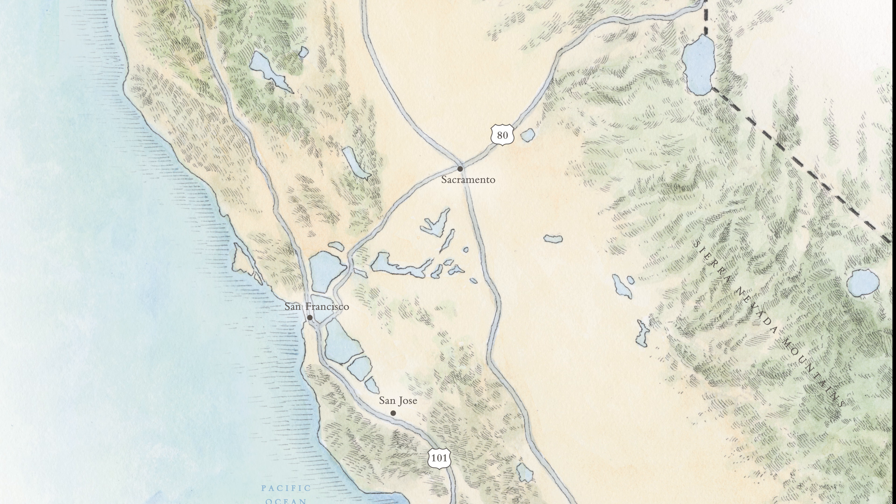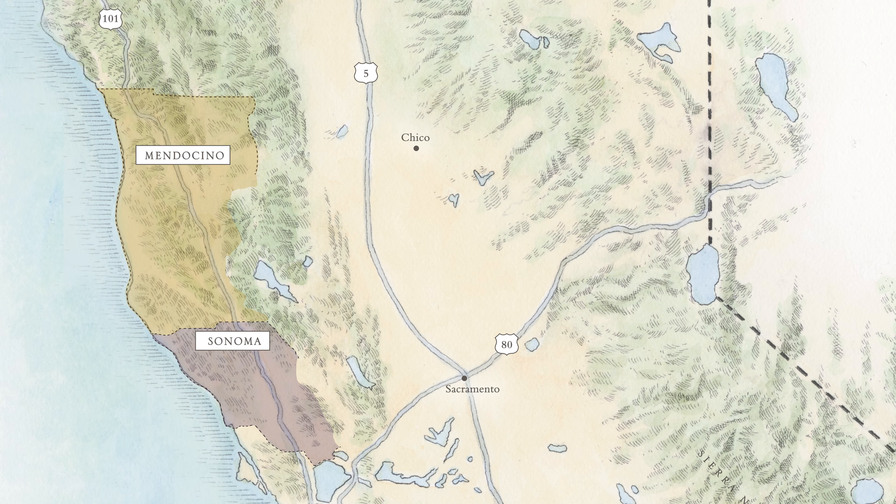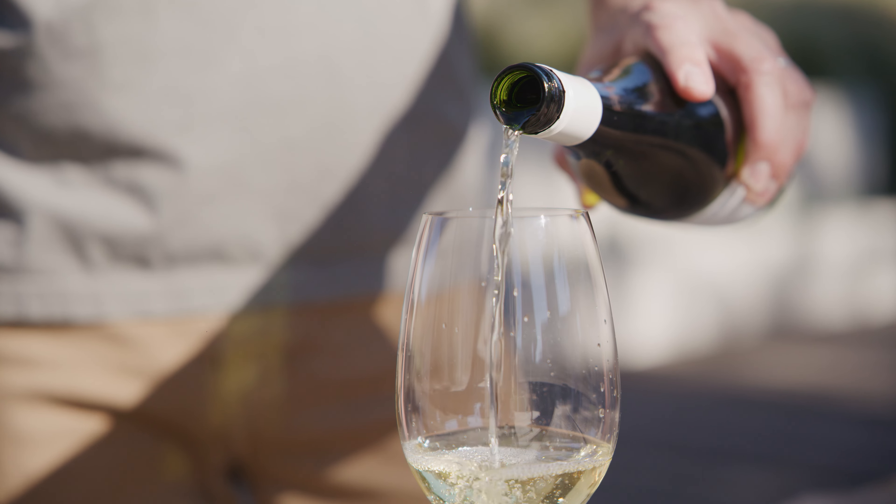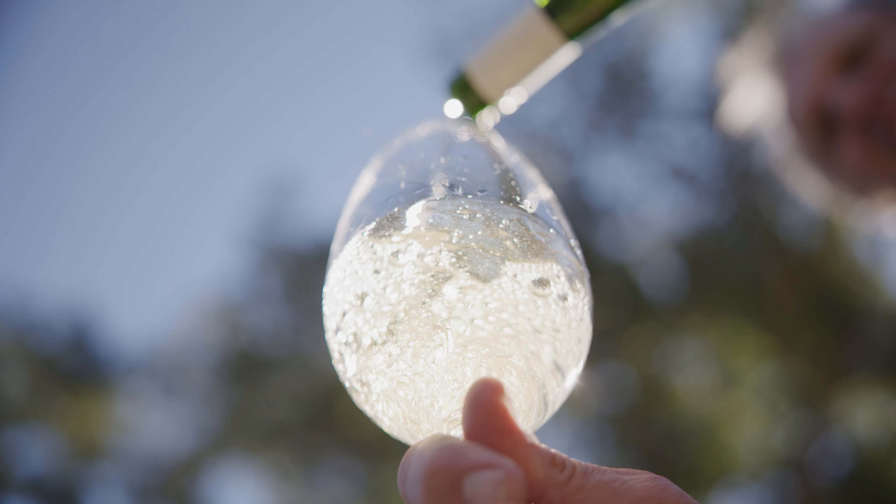We source grapes from all over the state of California. From Sonoma County, we get the minerality and the complexity. Mendocino County up north, we get color and fruit flavors. Monterey and San Luis Obispo County down south, you get the brighter fruit flavors and well-balanced acidity, which is really great in the blend.